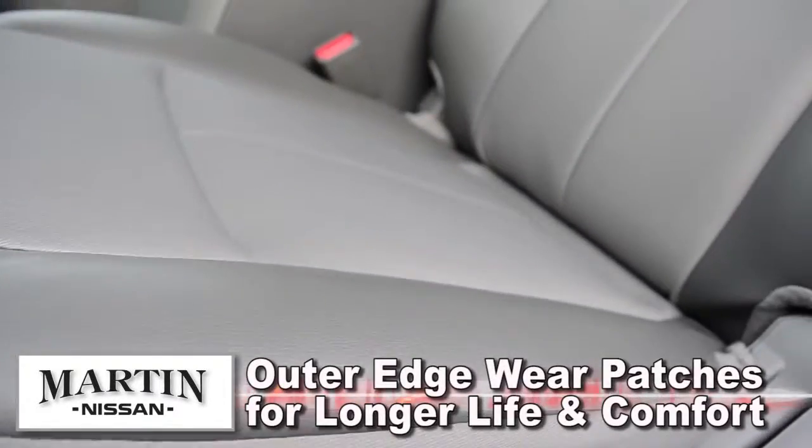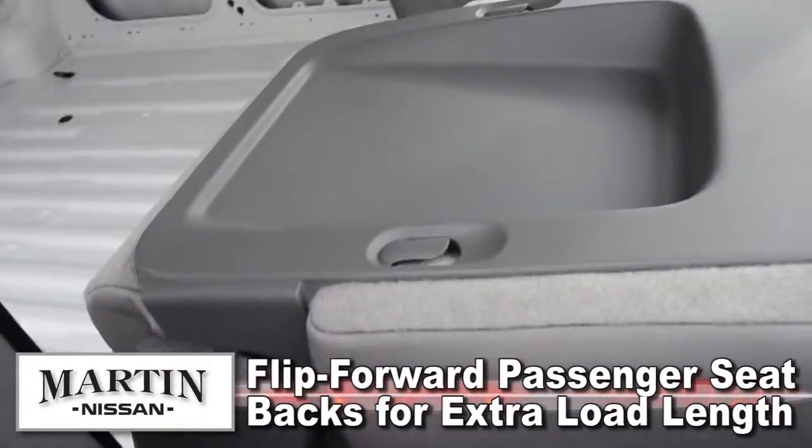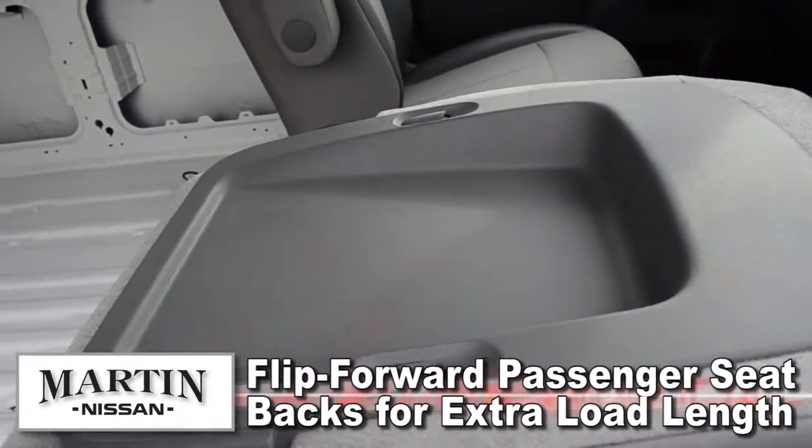All seats are equipped with outer edge wear patches for long life and improved comfort. Flip forward passenger seat backs create more driver workspace or extra load length.